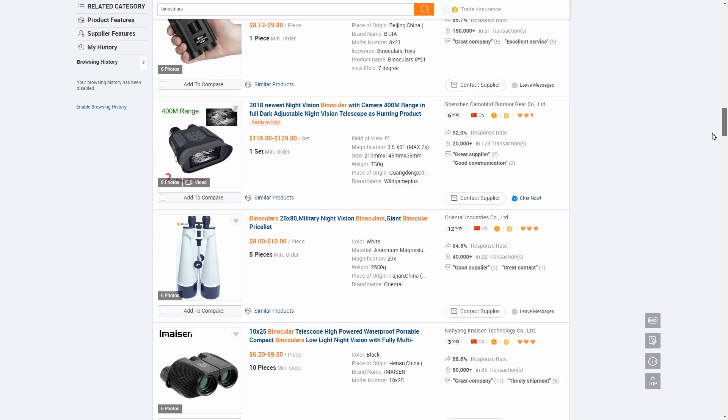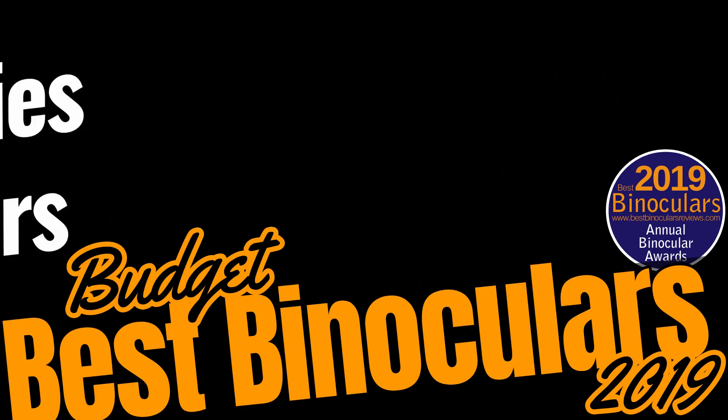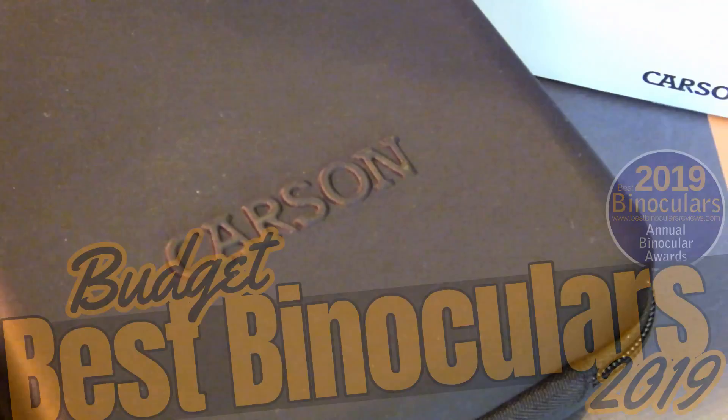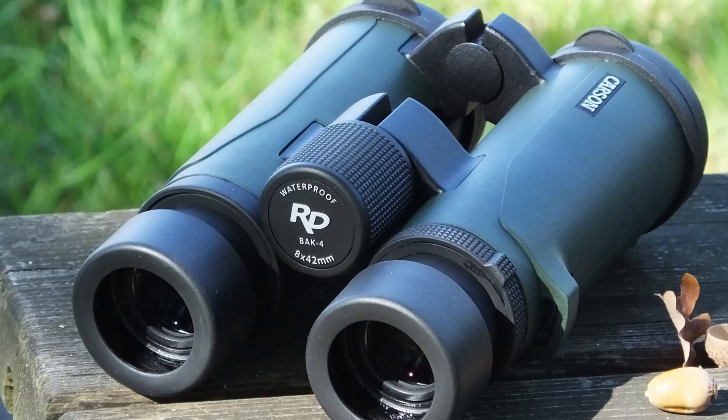Thus, it is always a great feeling to unearth a budget binocular that rises up well above the crowd, and this year I have found a true gem. Despite the fact it only costs around $150 or £105 — you can see where to buy them in the description below — the first thing that really strikes me about the Carson RD Series 8x42 binocular is that you would never guess that it is so inexpensive by just looking at them.